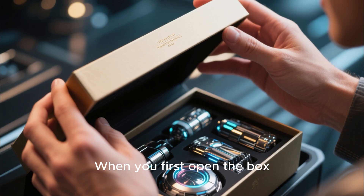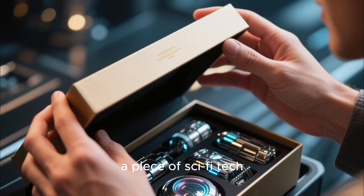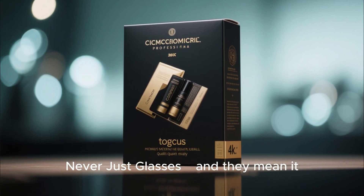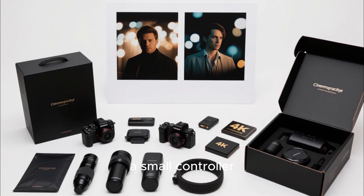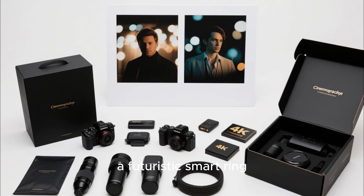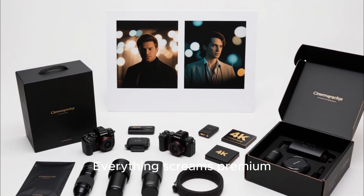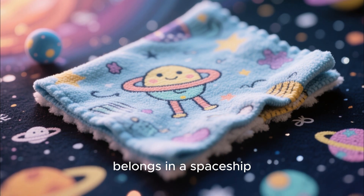When you first open the box, you instantly feel like you're unboxing a piece of sci-fi tech. The packaging proudly says 'never just glasses,' and they mean it. Inside, you find the glasses themselves, a small controller, a futuristic smart ring, and a sleek travel case. Everything screams premium yet lightweight. Even the cleaning cloth feels like it belongs in a spaceship.